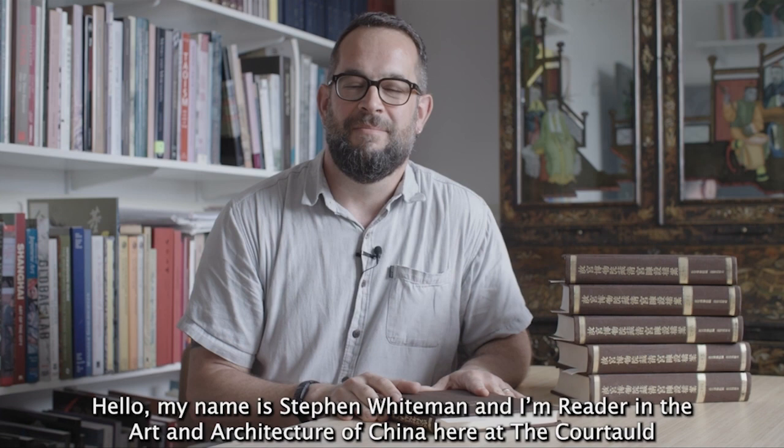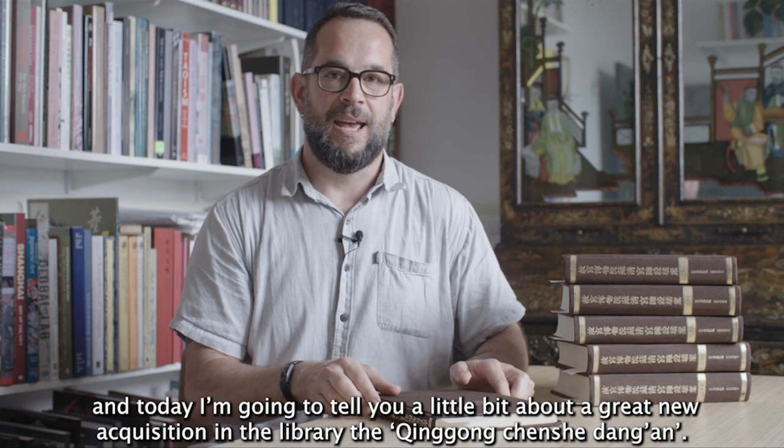Hello, my name is Steven Whiteman and I'm Reader in the Art and Architecture of China here at the Courtauld. Today I'm going to tell you a little bit about a great new acquisition in the library: the Qing Gong Chen Shedang An.